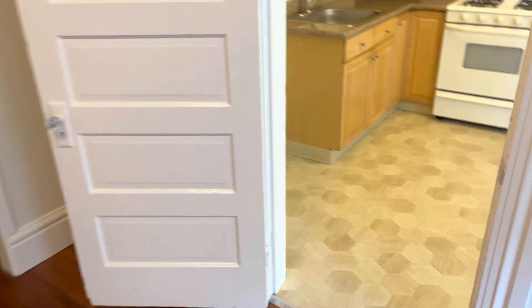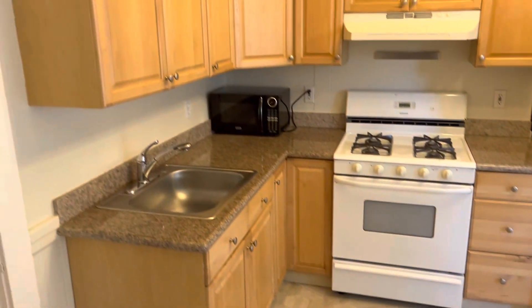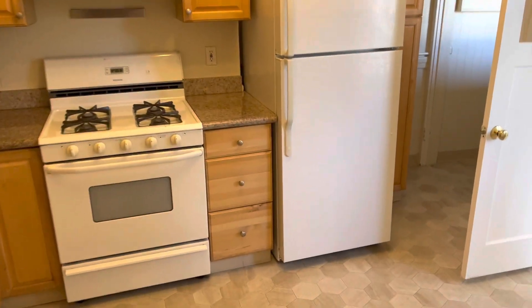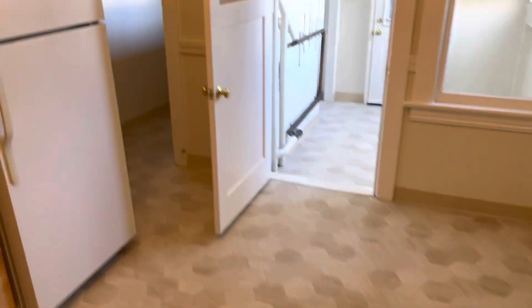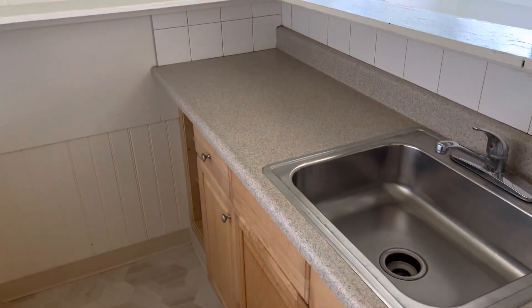And we're going to head back here to the kitchen. It's an eat-in kitchen — there's a place for a kitchen table. And over here we're going to take a look at the pantry and the sink.